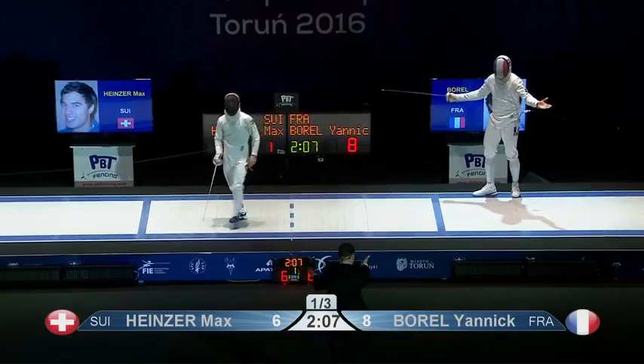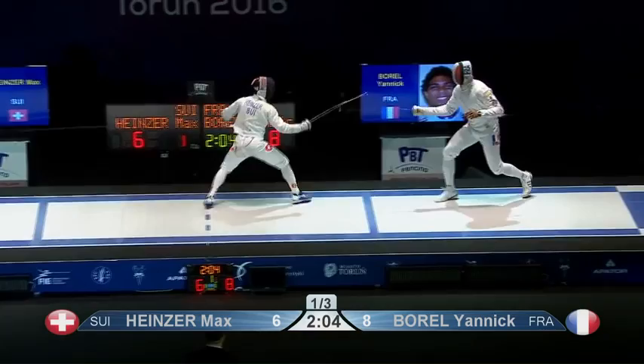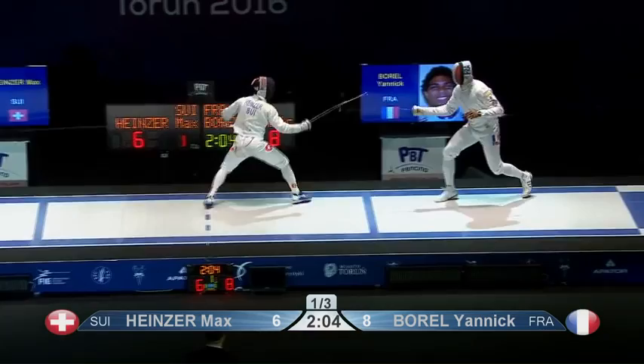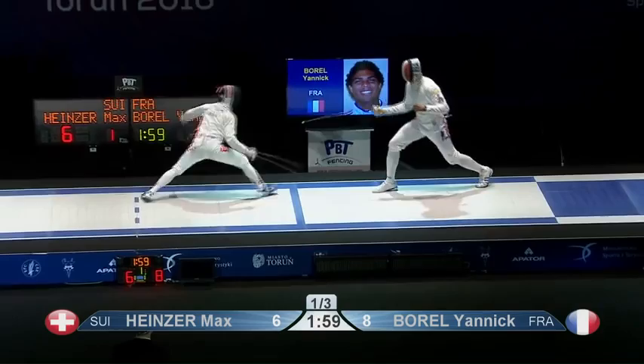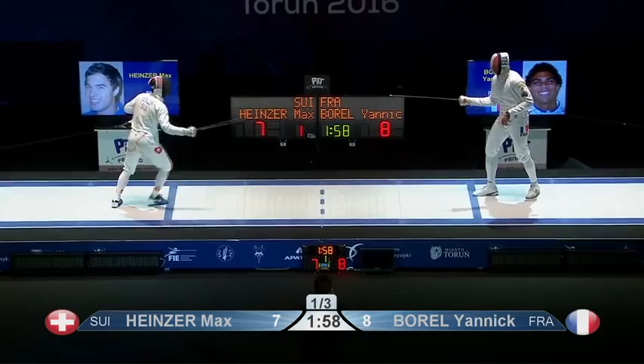Borel complaining about the starting position on the piste. Nice hit — he's working it. Nice hit to the wrist. Oh, lovely. Came in quickly. Lured the counter from Borel and then just picked it up with a beautiful circular flick over the top.